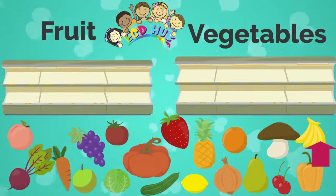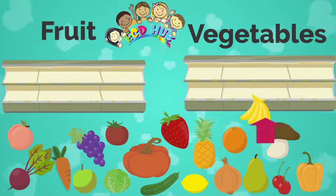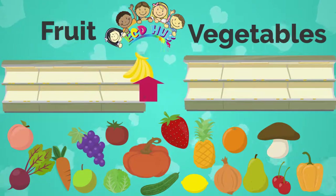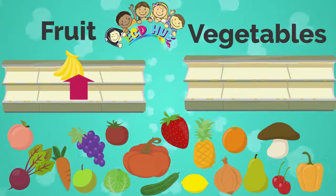What is this? These are bananas, and they are yellow. But is it fruit or vegetable? You are right — it is fruit. Good job.